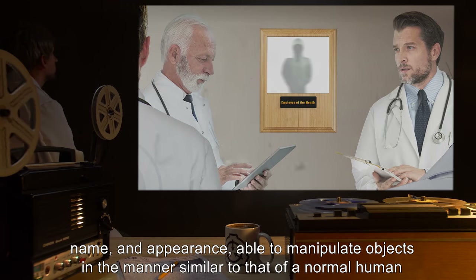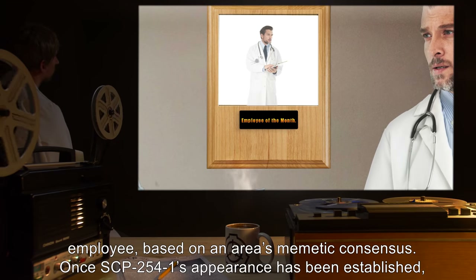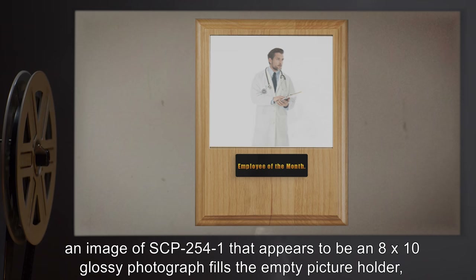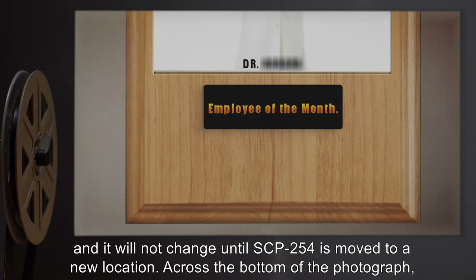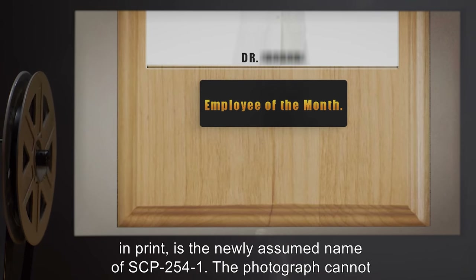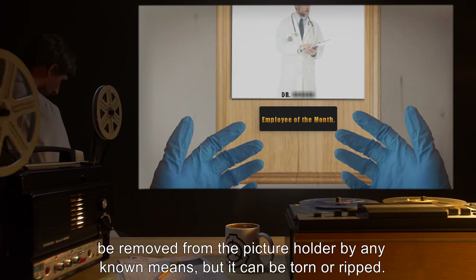SCP-2541 is able to manipulate objects in a manner similar to that of a normal human of average strength and coordination. SCP-2541 will adopt the appearance and persona of a model employee based on an area's memetic consensus. Once SCP-2541's appearance has been established, an image that appears to be an 8x10 glossy photograph fills the empty picture holder and will not change until SCP-254 is moved to a new location. Across the bottom of the photograph in print is the newly assumed name of SCP-2541. The photograph cannot be removed from the picture holder by any known means, but it can be torn or ripped.